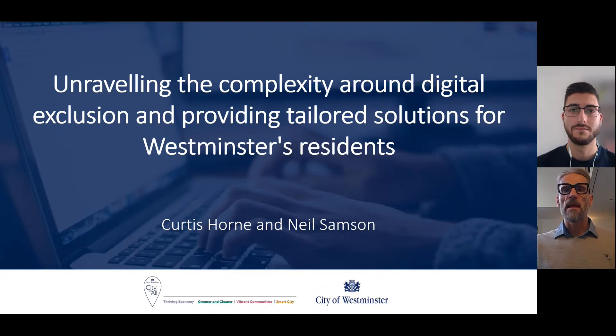Hello, my name is Neil Sampson and I'm a senior user researcher from Westminster Council, and this is my colleague Curtis. Hi there, I'm Curtis Horn, I'm a researcher and intelligence analyst at Westminster City Council. Our talk today is about the approach that Westminster is taking to understand and tackle digital exclusion in the borough.